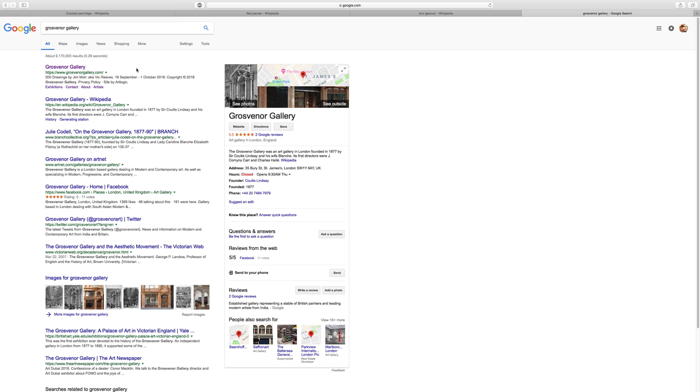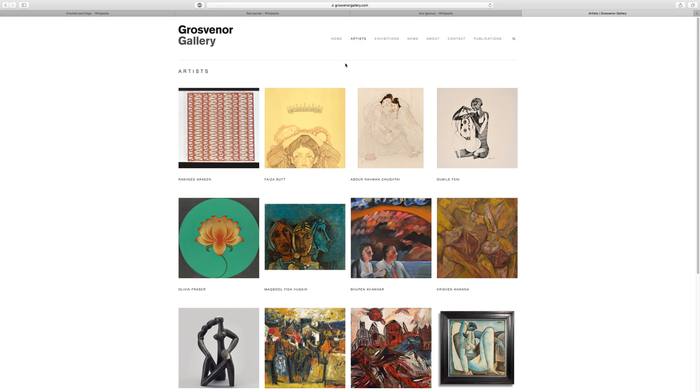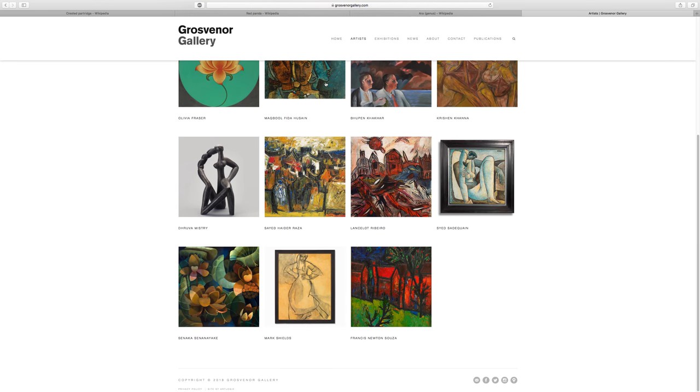Here's Grosvenor Gallery — here's where it is, phone number, and it's in the UK, so this is going to be across the sea. They have an exhibition: 200 drawings by Jim Moyer. The navigation includes home, artists, exhibits, news, about, contact, and publications.